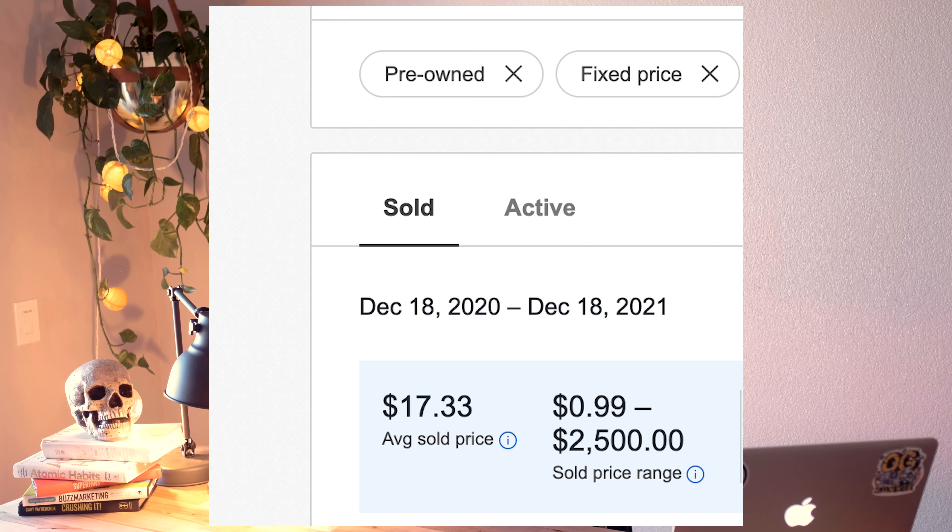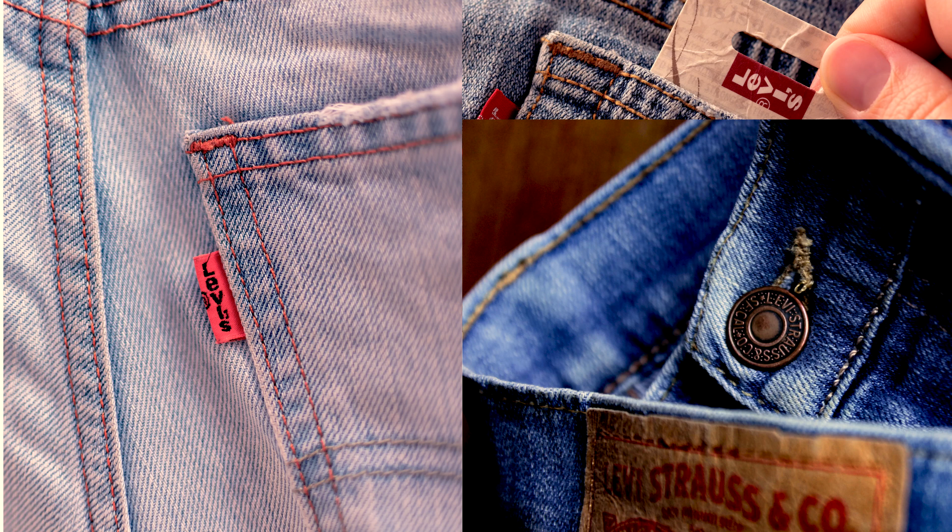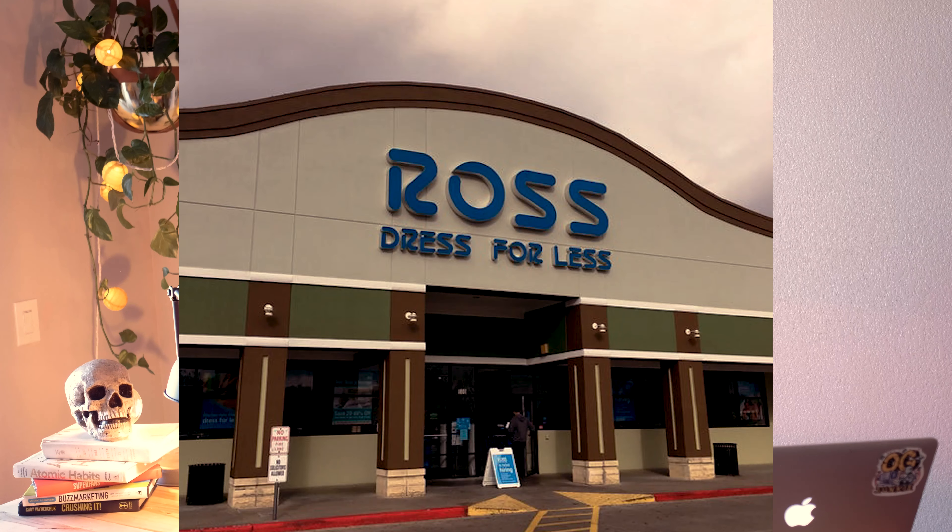Issue number one: across the board, you guys ask too much money for used clothing. For some reason people assume that used clothing holds so much value when it doesn't. Sure, some items can be worth more than retail — like a pair of Yeezy shoes you pay $200 for that sell for a thousand dollars. But I'm talking about bread and butter items. You need to be realistic, because if someone could just go to the mall, go to American Eagle or J.Crew on a half-off day and get those same jeans for $20, why would they buy them used on eBay for twice the price?